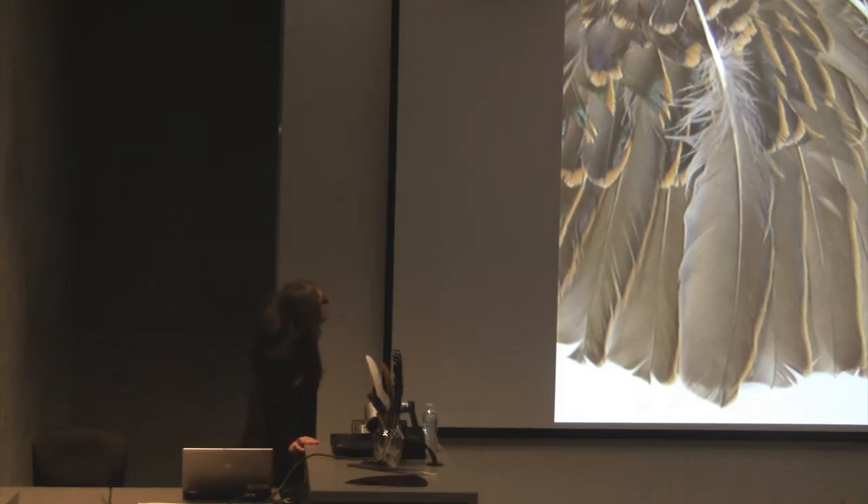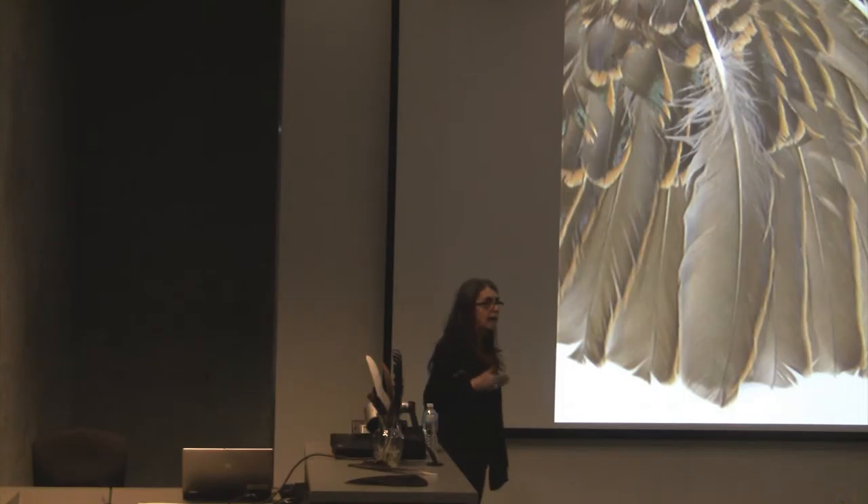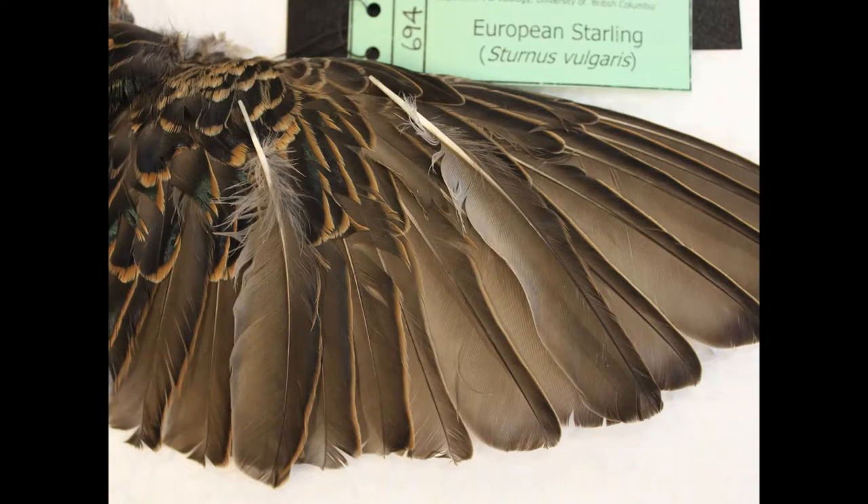The other thing about feathers is they change as the bird wears them. This is a very common bird — it's a starling. Lots of birds, when the feathers are first grown, have a buffy edge on the coverts or on the flight feathers, and that wears off. Which is how our starlings start off spotted in the fall and end up all black in the spring.